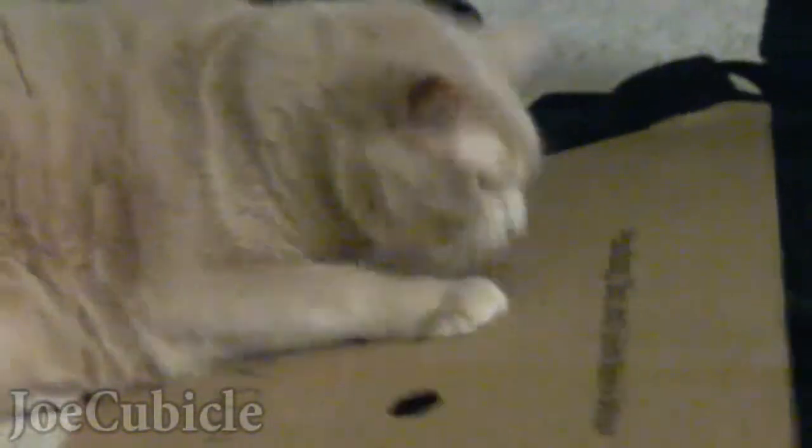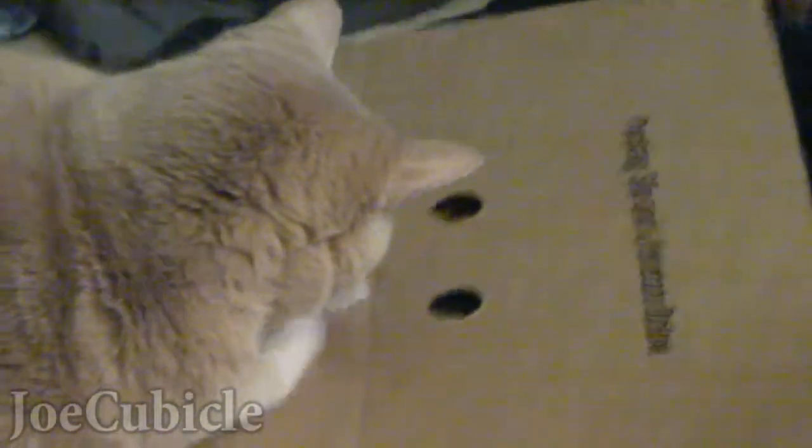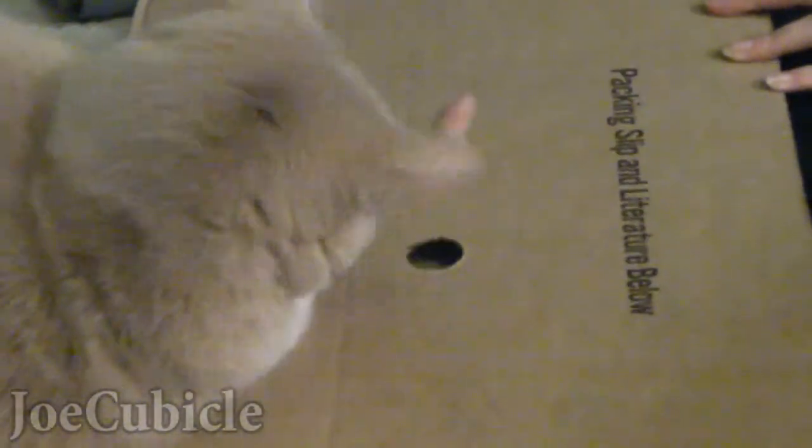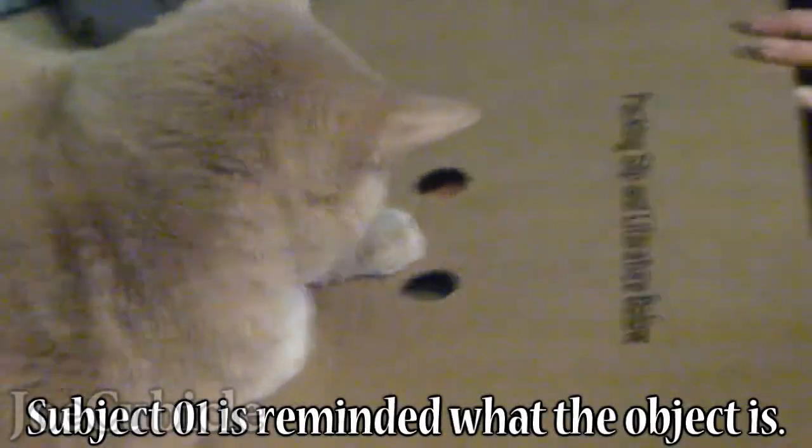Oh, hold on — time out, time out, time out. The finger... she doesn't recognize the finger. The finger is now completely something else to her.